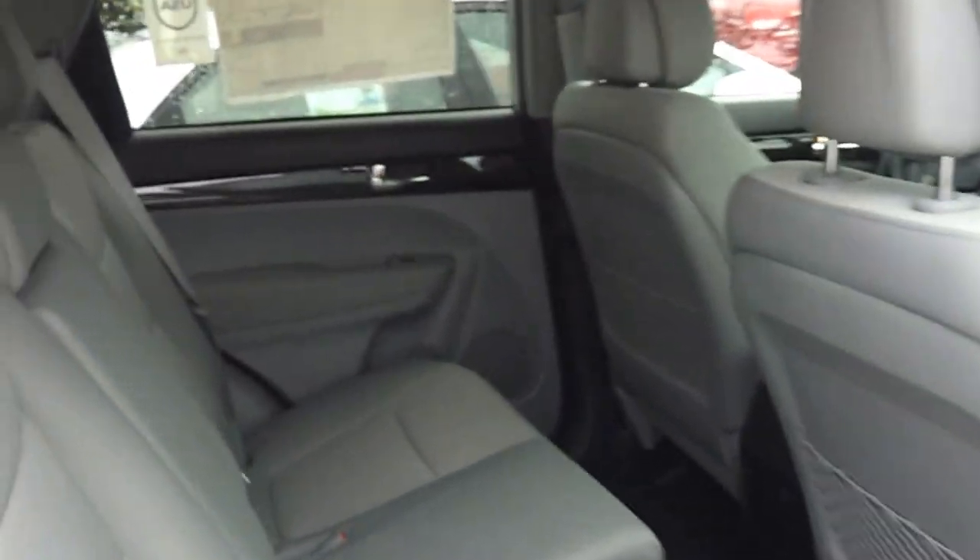Notice in here, great room space. These seats in the second row also recline in case you're on a long trip. It makes it a very nice vehicle.